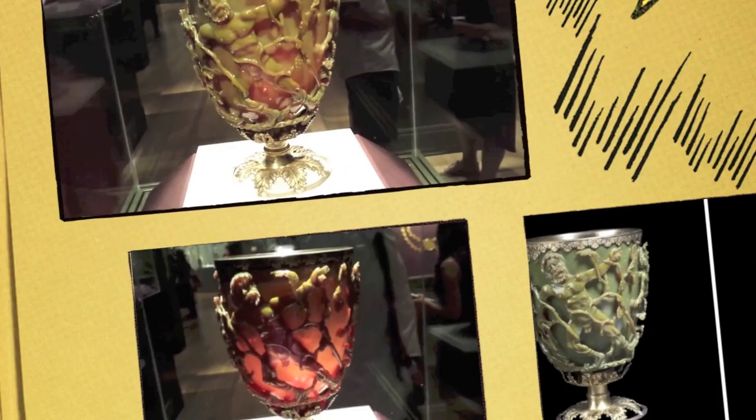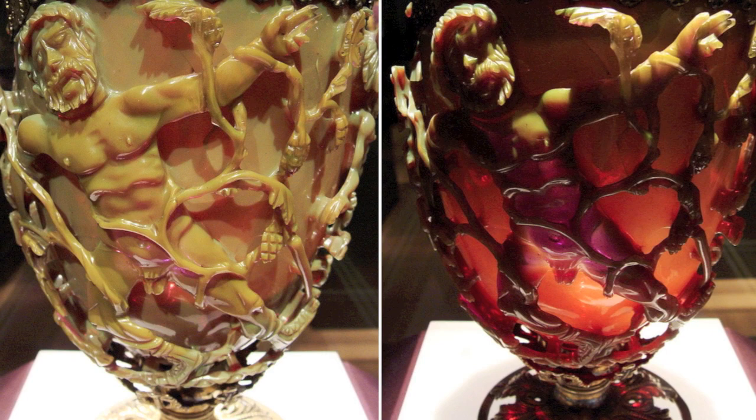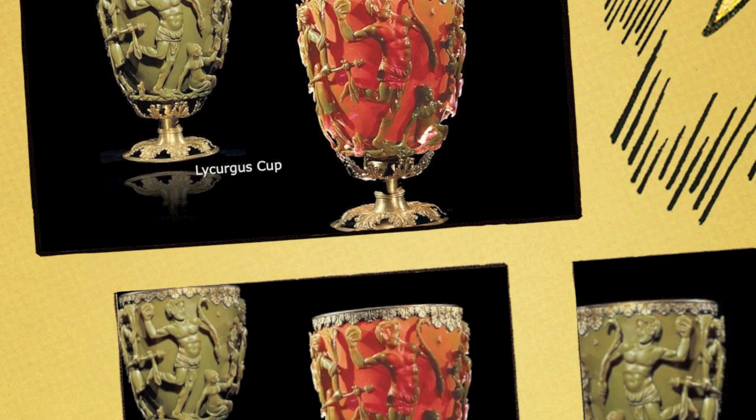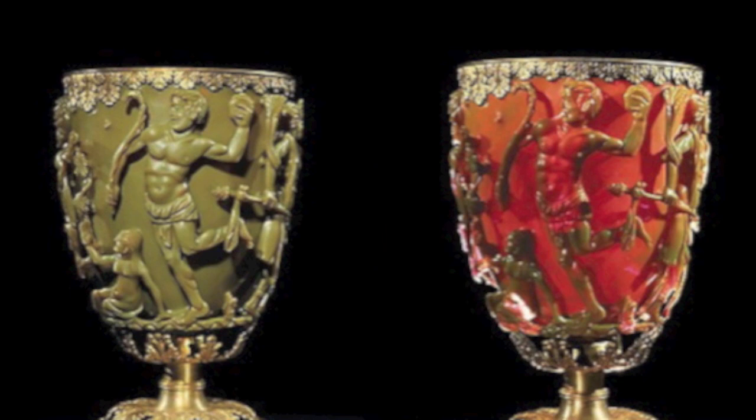New research has discovered that the cup even changes colors when liquid is poured into it. Scientists replicated the makeup of the cup and then filled it with various liquids. Their results suggest the cup might have displayed many different colors, depending on what sort of beverage was poured into it.